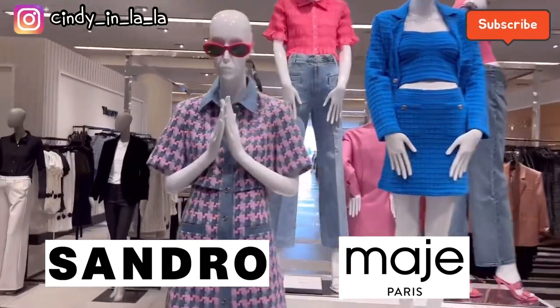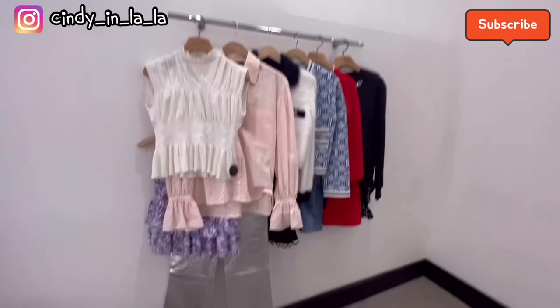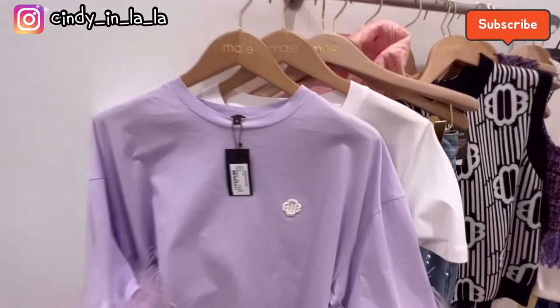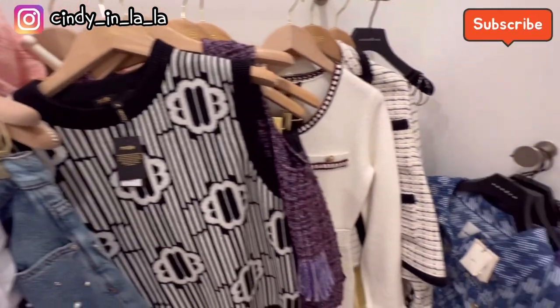Hi guys, welcome to Cindy in LA. Today I'm gonna check Sandro and Marge. They have so many cute new styles. So let's start the review. I'm gonna mix and match Sandro and Marge together.